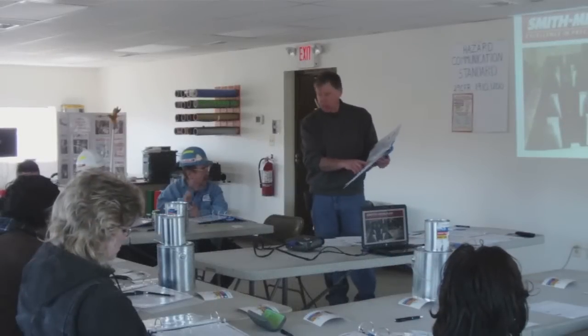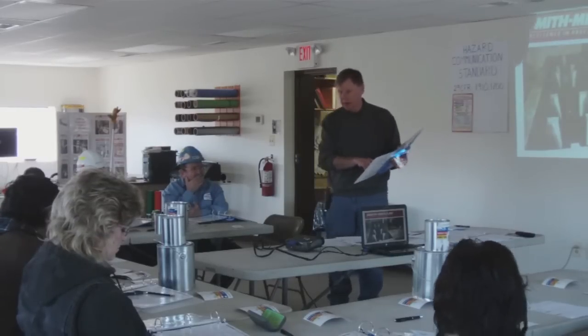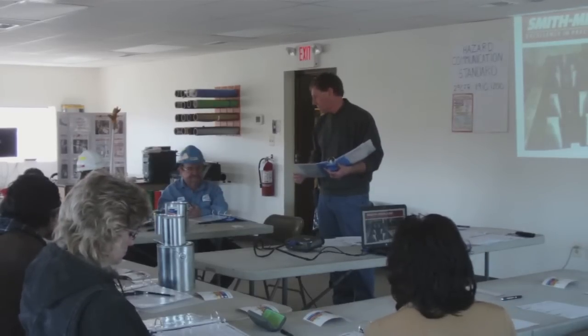We're going to go on to item 5, employee training. We're going to cover everything on our written program. We're going to train annually as required in the standard, and the records of this training will be kept in the safety office, and you can look at them at any time.